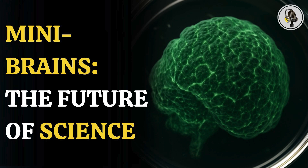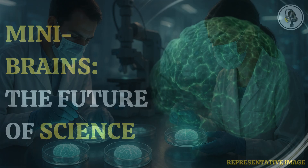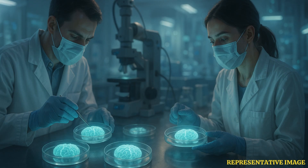Welcome to the WeOn podcast, where we explore fascinating stories and ideas from various fields. In this episode, we uncover a scientific first as researchers successfully used cells from multiple people to grow tiny mini-brains in the lab. This breakthrough could open new doors to understanding human brain development and neurological diseases.